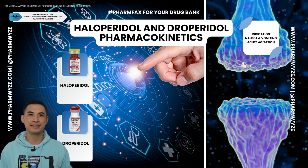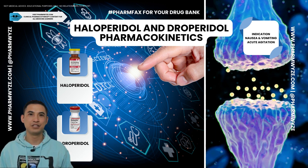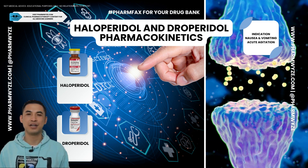Both of these agents are potent antidopaminergics, but droperidol also acts as a minor adrenergic blocker.